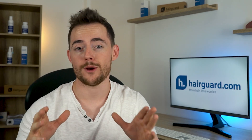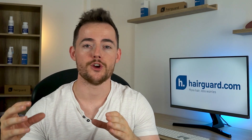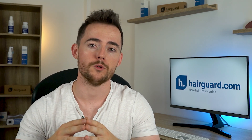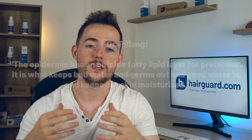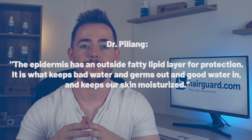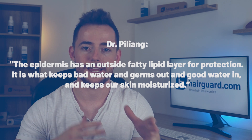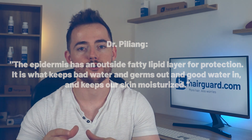Hot showers can strip the naturally occurring and protective oils from the hair and scalp, leaving hair follicles much more vulnerable. Respected dermatologist Dr. Piliang says the epidermis has an outside fatty lipid layer for protection — it is what keeps bad water and germs out and good water in, and keeps our skin moisturized.